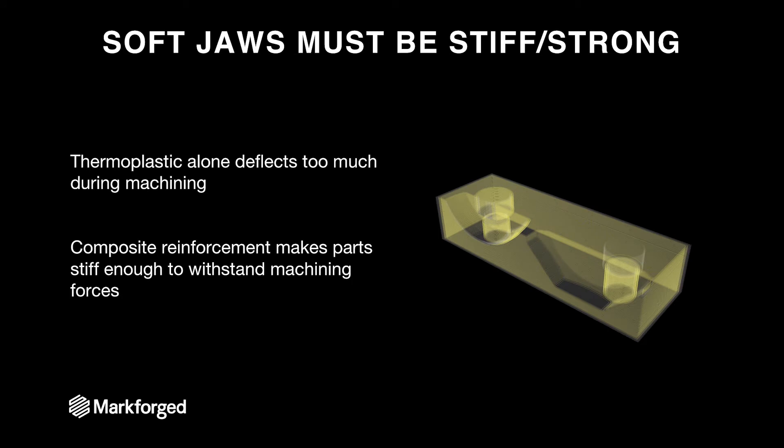The reason Markforge is special is that when push comes to shove, most 3D printing plastics are not robust enough to print soft jaws. The first issue is that they're not stiff or strong enough. Since you're clamping metal parts to be machined by harder metal tools, these parts need to be very hard, very stiff, and very tough, so that when you exert significant clamping force, they will not bend, yield, or break. With Markforge, you have composite reinforcement — here we see continuous fiberglass reinforcement inside the software screenshot — and it's stiff enough to withstand machining forces.